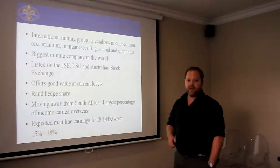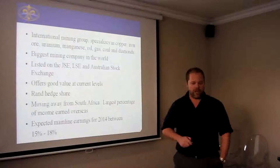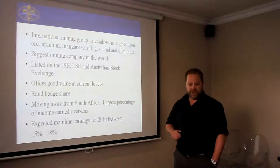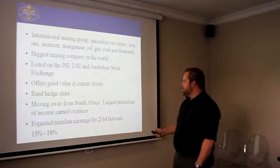They are the biggest mining company in the world and they offer very, very good value at current levels. They are also a RAND hedge share, which means that if the RAND depreciates, BHP Billiton would profit from that. They are starting to move away from South Africa with their operations and the largest percentage of their income is earned overseas.